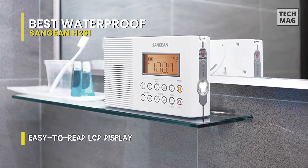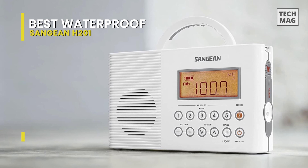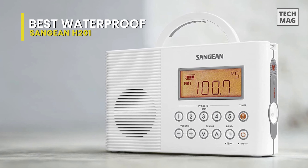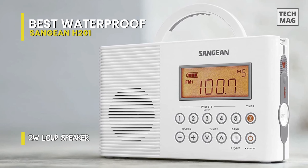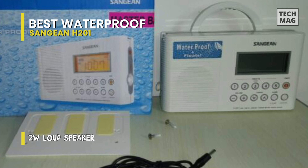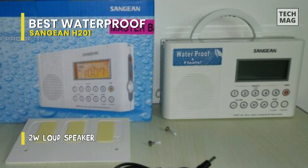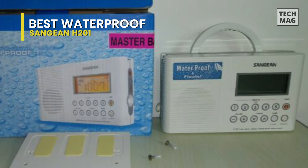The display is large and easy to read. It includes a battery strength indicator, band, memory preset, weather alert, and frequency. The buttons are just the right size and have a distinct but smooth action. It might have been better if the power button had been on the top instead of the bottom right-hand face of the cabinet, but that is no way a deal killer.